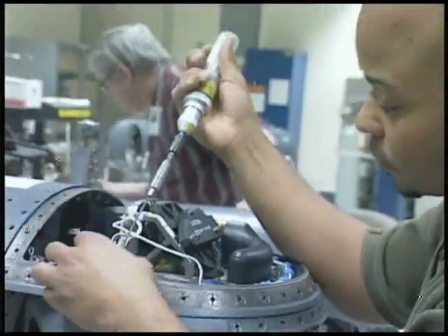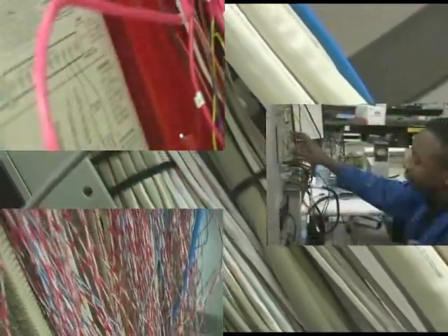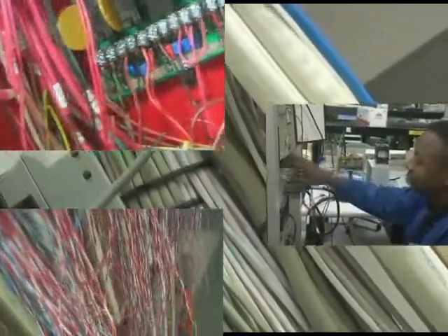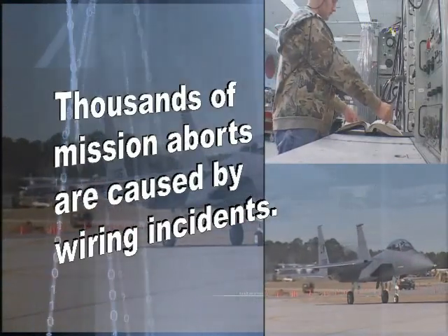But wiring maintenance is more difficult than it sounds. An F-16 Fighting Falcon contains more than 16 miles of wire, and locating a fault often means inspecting every inch. A lot of the problems experienced in troubleshooting wiring faults and wiring issues is finding where the fault is.